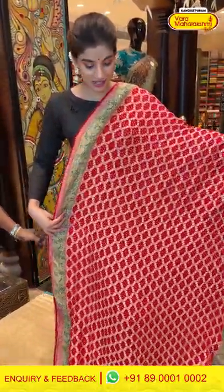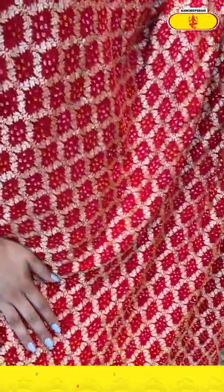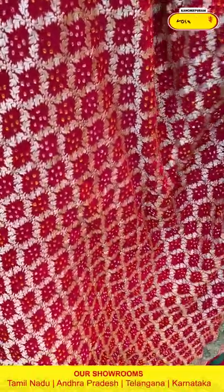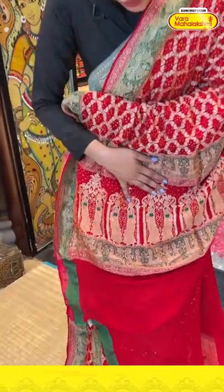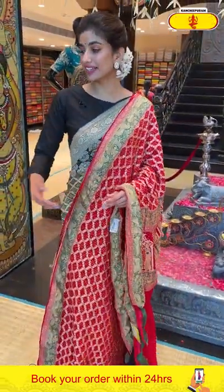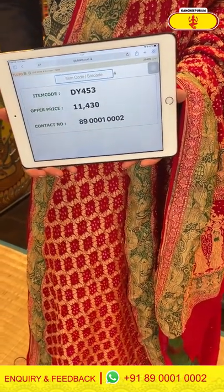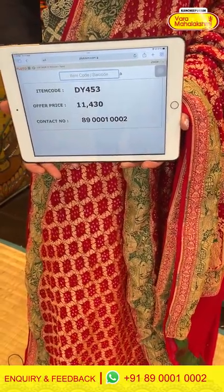Moving on — an all-time favorite red color saree with a beautiful green stripe. You can see very gorgeous bandini work all over the body and a gorgeous pallu featuring beautiful ladies with kalash motifs all over the pallu. The saree code is DY453 and the offer price is 11,430. Click a screenshot and send it to 890001 and 0002.